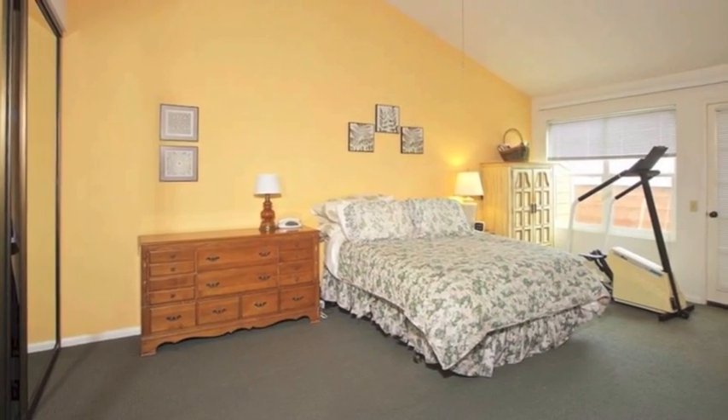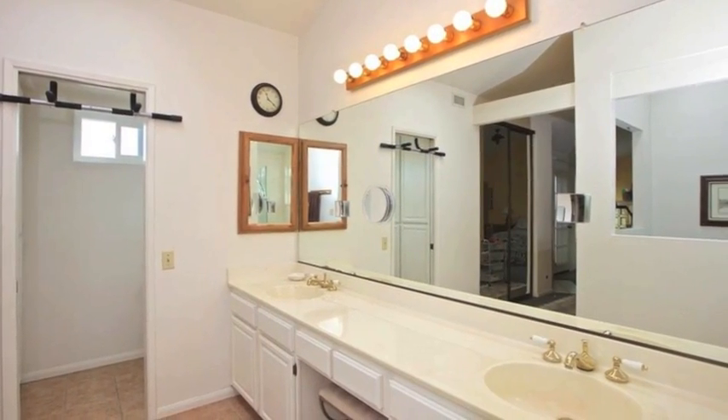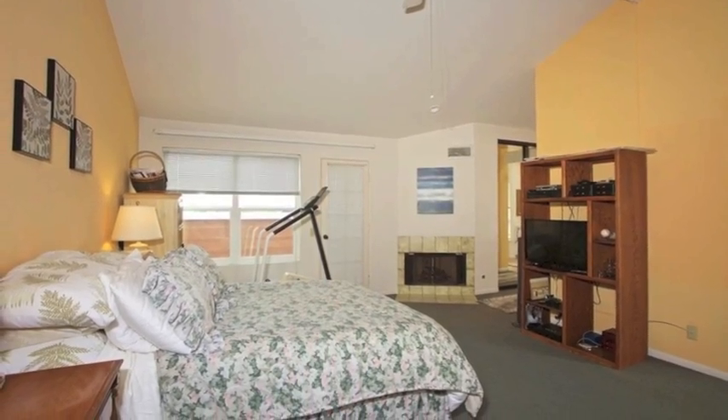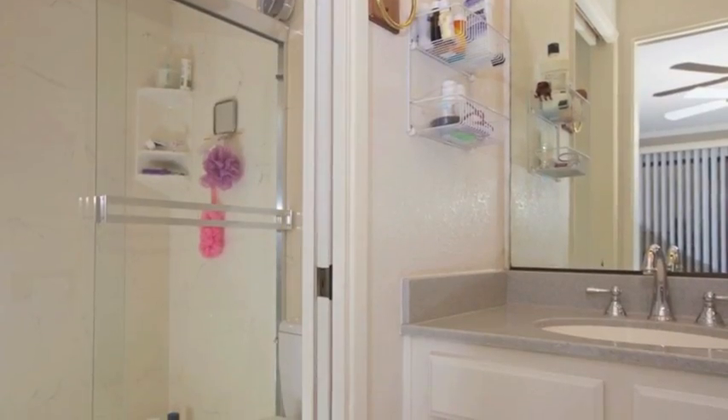The master bedroom is spacious and bright with a large window and door that opens out onto a deck. The ensuite bathroom features a long double vanity and separate shower and tub. Don't forget the master bedroom fireplace, which sets the tone for lazy movie nights. The second bedroom, also quite large, features an ensuite bathroom as well.